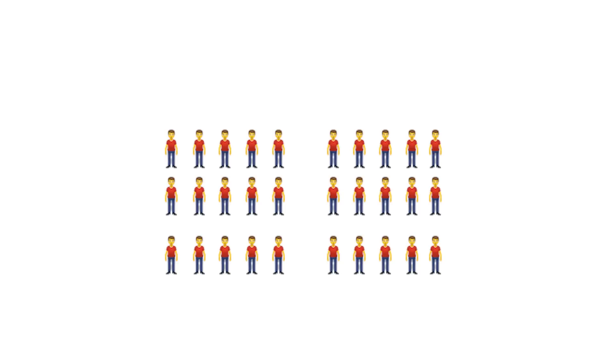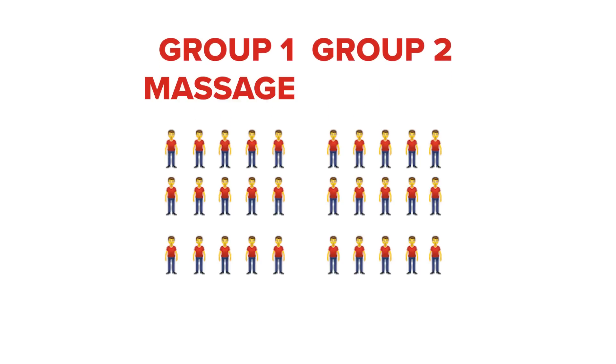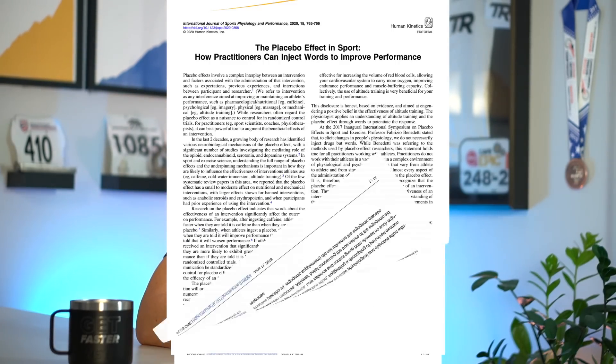They took 30 healthy, non-athletic young males and split them into two groups, performing a randomized crossover study with a massage group and a no-massage group. You're probably thinking about the placebo effect — rather than avoiding it, they fully embraced it. And that's important because the placebo effect has been proven to show performance improvement in many studies. Since massage guns feel good, is it the worst thing if something that makes you feel good also has the chance to make you perform better?